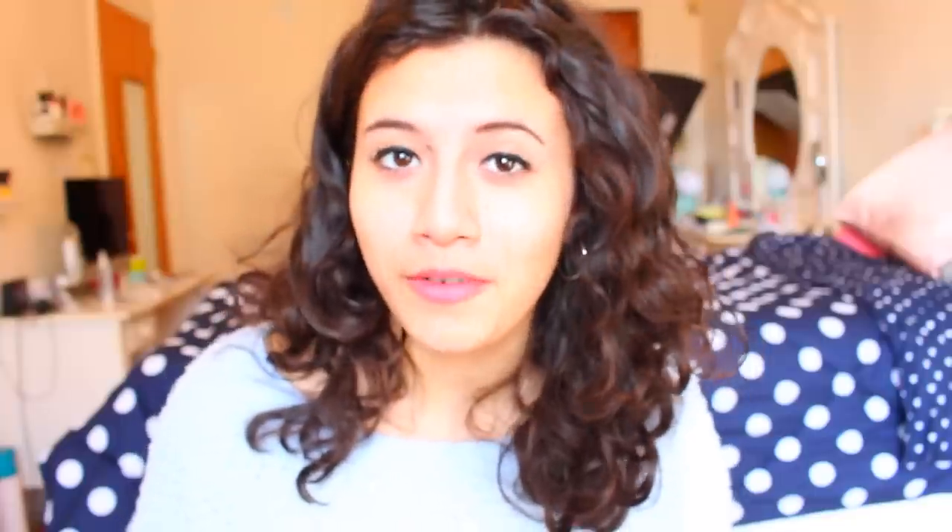For a co-wash that I don't really like — this is the Miss Jessie's Co-Wash, 12 fluid ounces. It smells like laundry detergent. It's also very drying on my hair and I find that it just adds a whole bunch of frizz. It doesn't do anything special. Luckily I got it on clearance, so it's something I'm using for the time being, but I don't really like it.